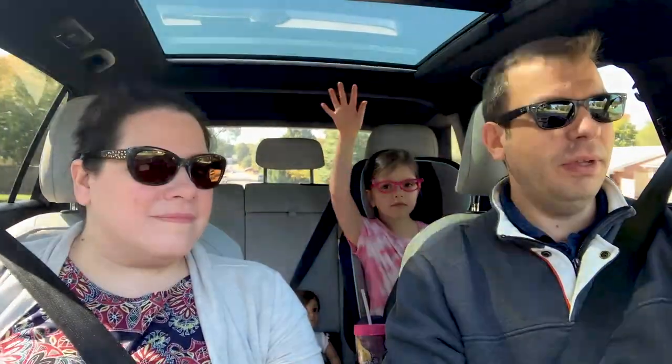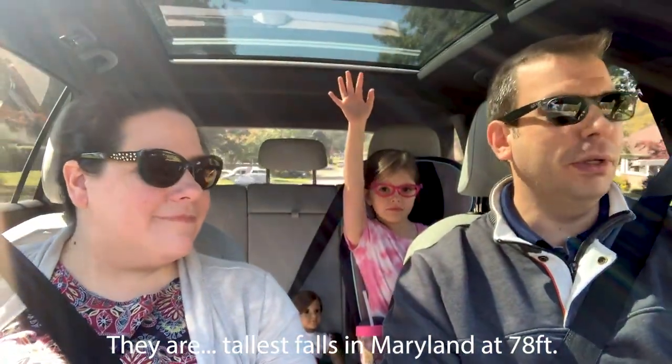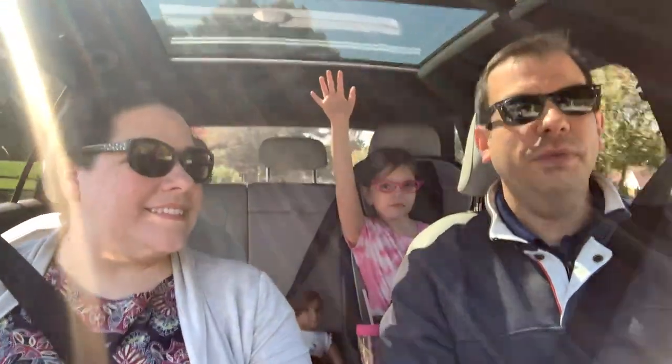So where are we going today, Clara? Cunningham Falls. That's right. So we've talked a lot about Cunningham Falls. We haven't actually gone in, and so that's what we're going to do today — give you a look at what the falls look like. I believe they're the tallest falls in Maryland, but they're beautiful, and hopefully you'll enjoy it.